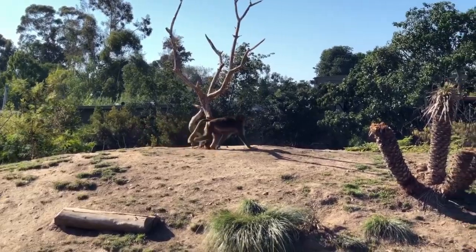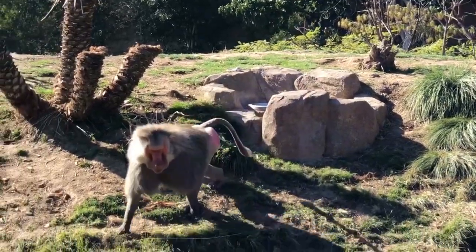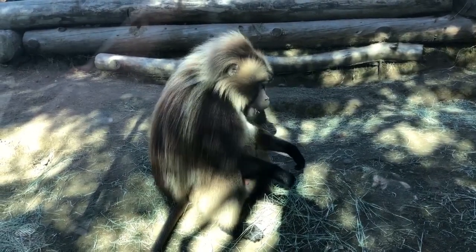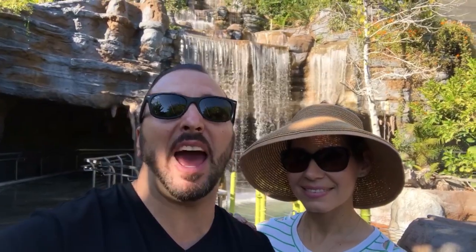We're now in front of Africa Rock, so let's go see what animals they have here. You can walk under an amazing waterfall all the way at the bottom of Africa Rock.